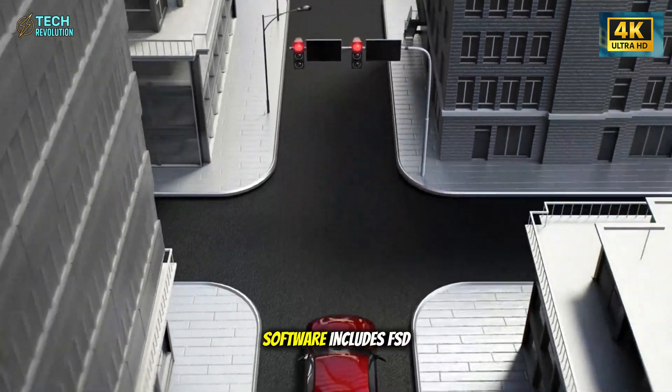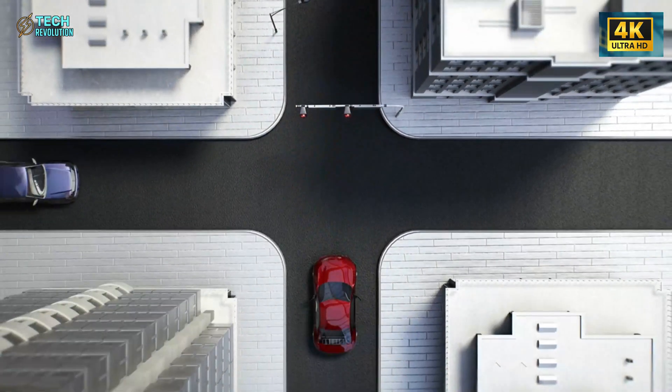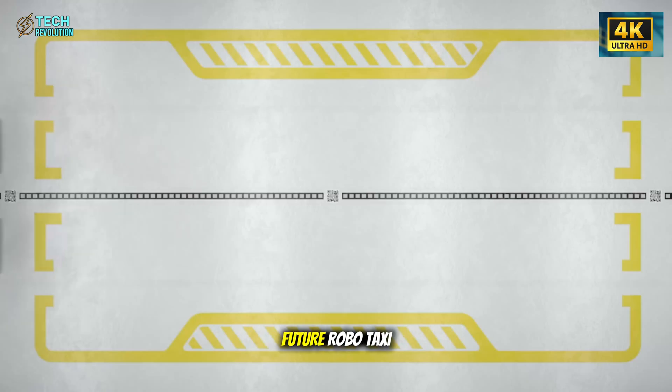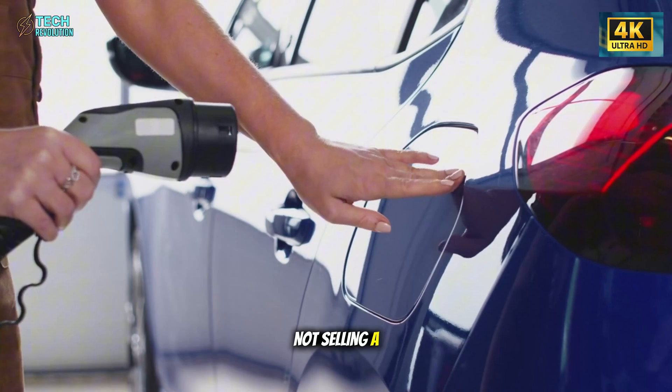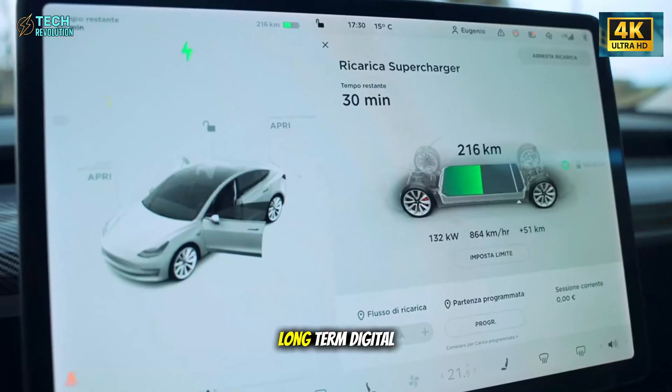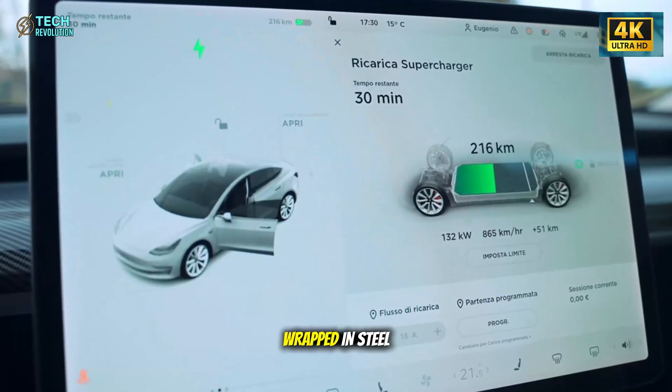For Tesla, that software includes FSD, premium connectivity, and future robo-taxi capabilities. In short, Tesla's not selling a cheap car. It's selling a long-term digital platform wrapped in steel.